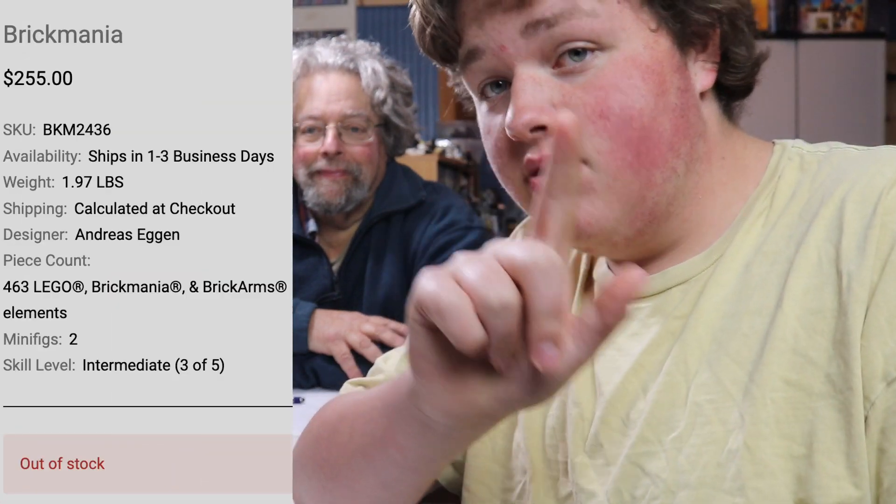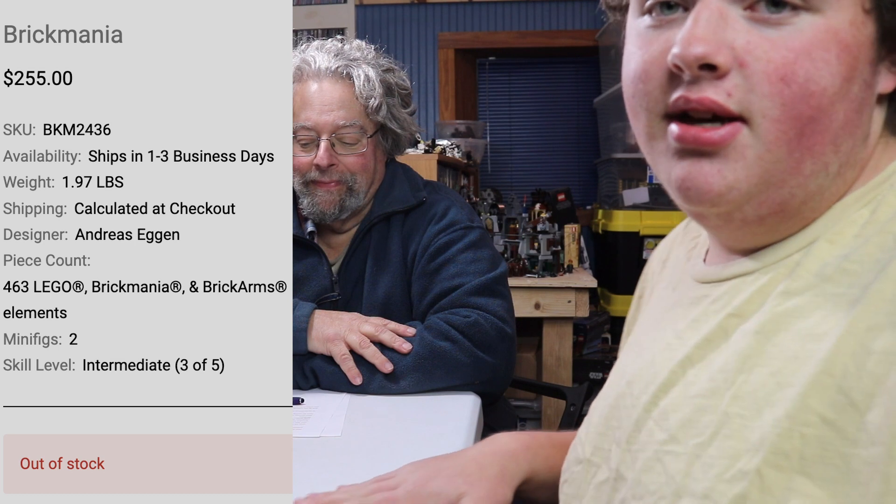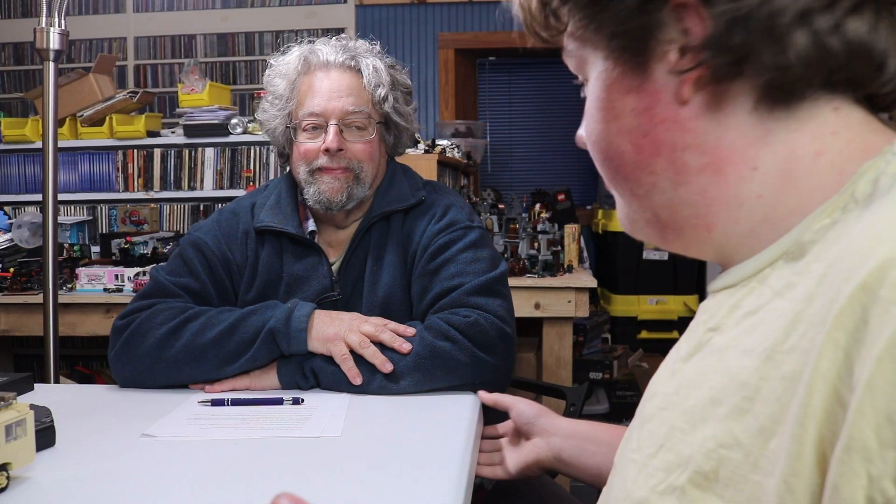463 LEGO, Brickmania, and Brick Arms elements, plus two custom figures. This set is, quite frankly, awesome. Probably the best set of November for sure. Did this come out in November or October? I don't remember. Or was it September?